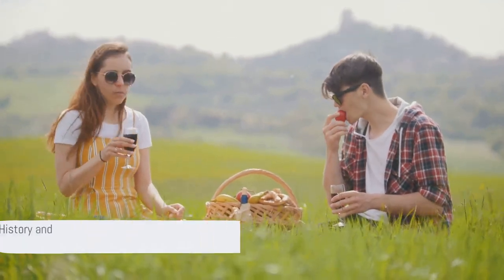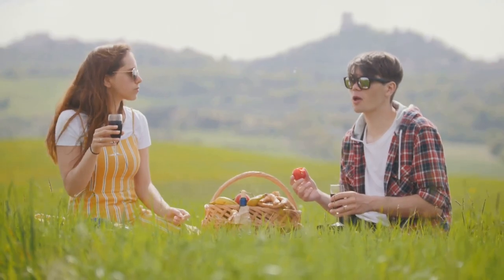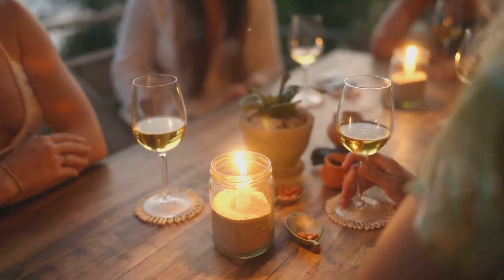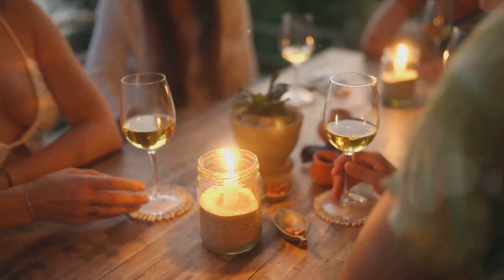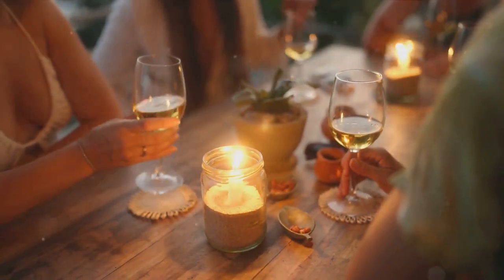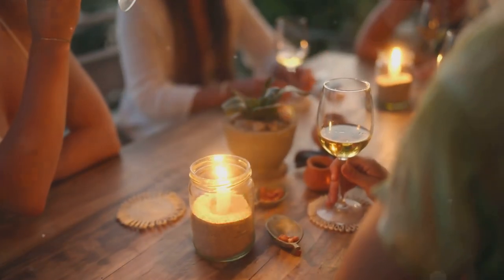Constantia Valley is not just a destination — it's a journey. A journey into the past, the present, and the future of South African wine. So come and immerse yourself in this enchanting world of wine, where every sip tells a story. Constantia Valley, where you can taste the history of Cape Town in every glass.